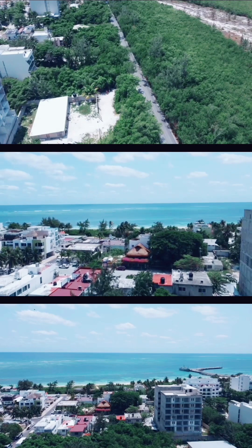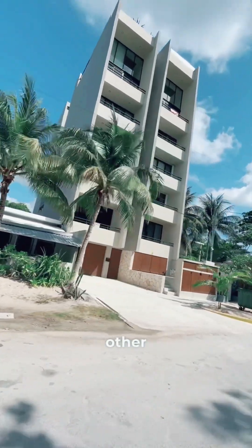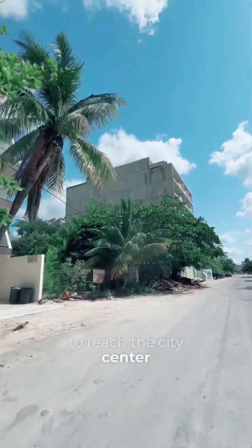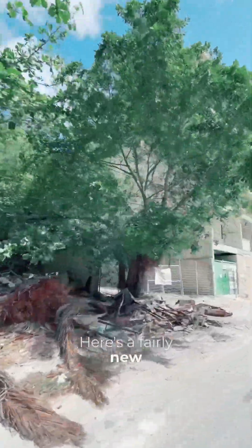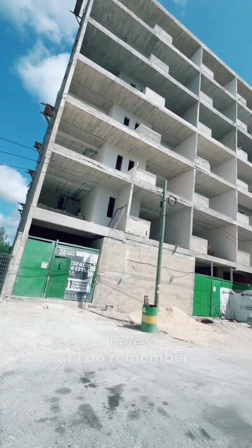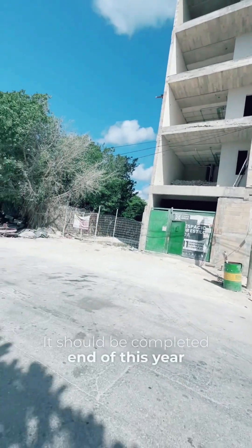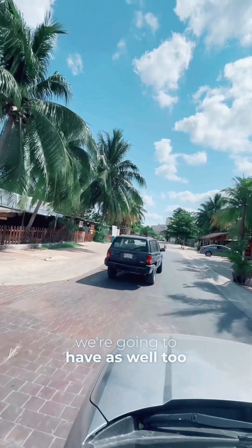Now let's take a look at the road just behind the development to the east. You can see there are other condos being completely built and some that are up and coming on this street. If you drive for about two minutes, you're going to reach the city center. Here's another older condo development, and here's a fairly new one that's just being built right now. This one is the one we saw in the video directly behind us — it's a newer build, should be completed end of this year, with great amenities including a rooftop pool, just like what we're going to have as well.